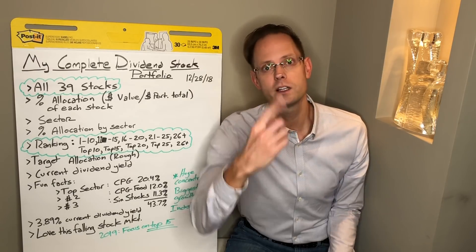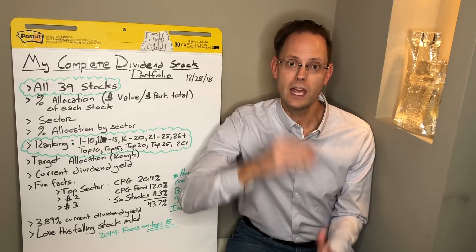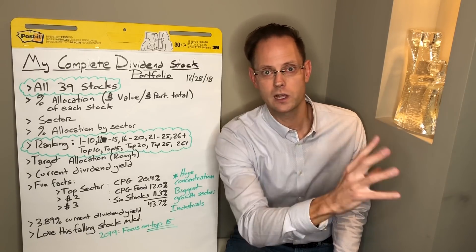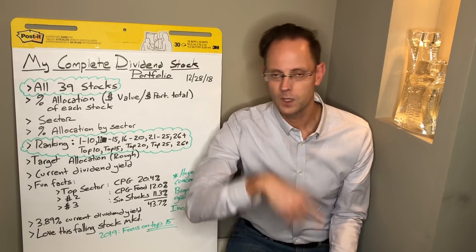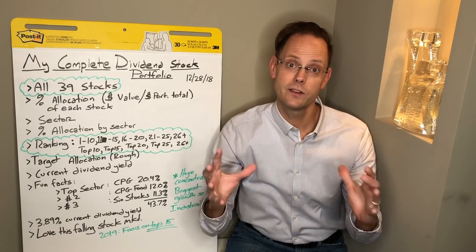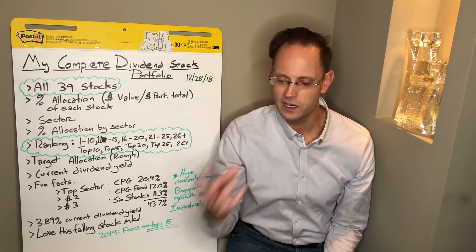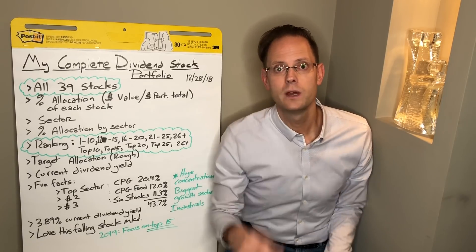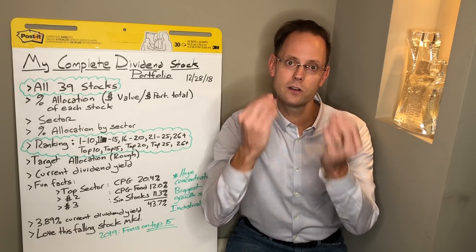Before I even get started, if you want to download my portfolio right away, simply follow the link in the description below. It will take you to my newsletter — a new newsletter that I just created. So if you're on one of my other newsletters, make sure to sign up again. Once you sign up, you'll receive an email on how you can download an Excel file that has my complete dividend stock portfolio. And best of all, it is 100% free.